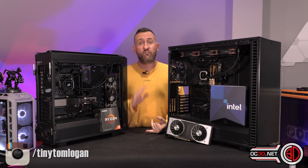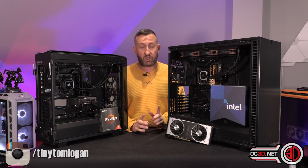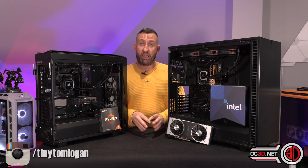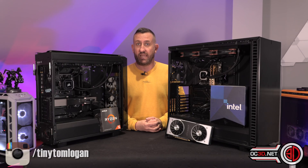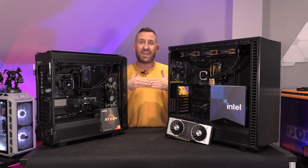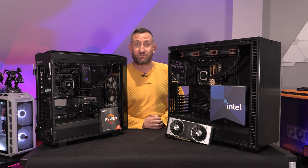I've tested them with 14 games on the three big resolutions, and both of the processors have been done at stock and also with an overclock. We have a lot of data to go through today, and I've also got some really cool side-by-side gaming footage so you can actually visually see the difference in FPS as well.